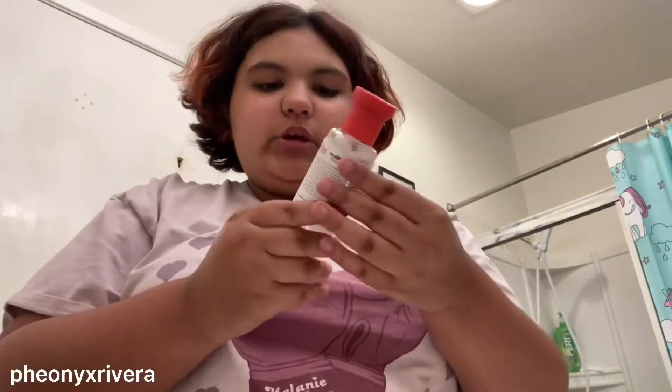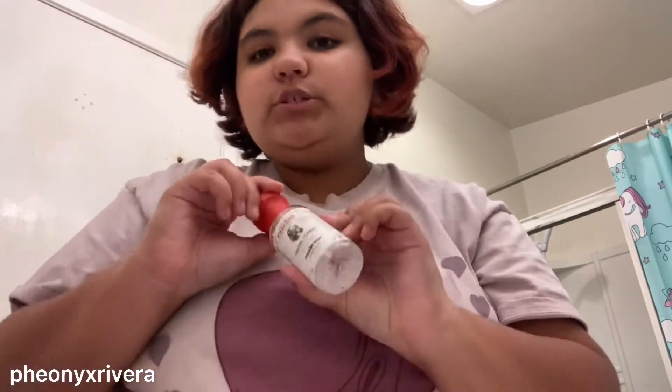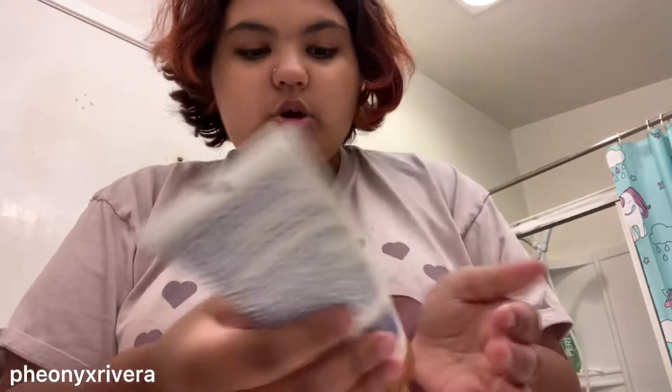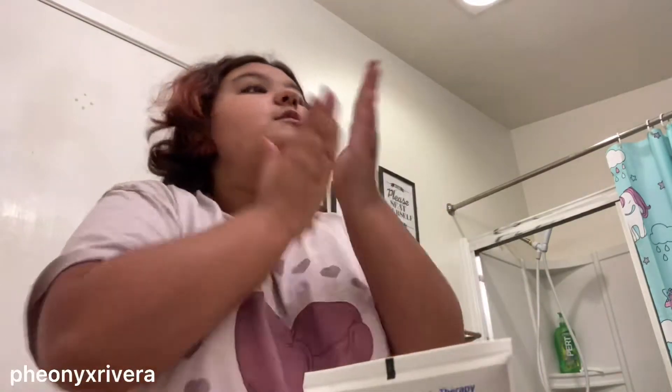All right, so the next thing is I'm going to go with this Thayer's witch hazel toner. I'm going to put this on now. Once I have it on, I'm going to go and do this skin therapy lotion. So we're going to go ahead and put this on.